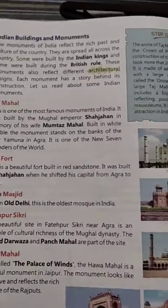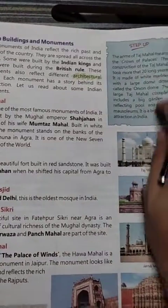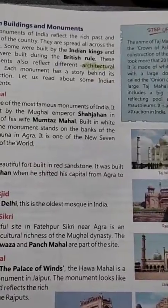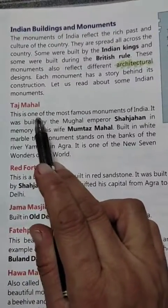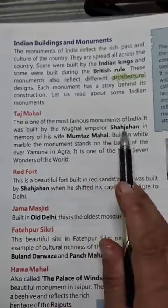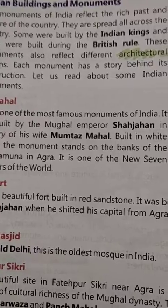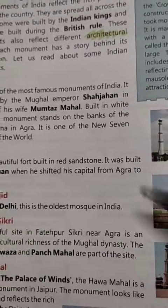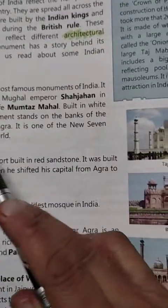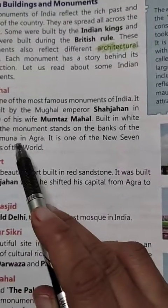So many things we have got from our kings, and some from the Britishers. Now, Taj Mahal — about the Taj Mahal you all know. Who made it? Shah Jahan made it in the memory of his wife Mumtaz Mahal. It is situated in Agra, on the bank of river Yamuna.